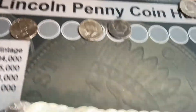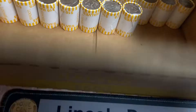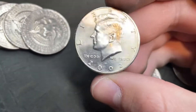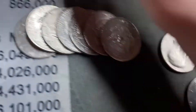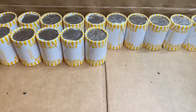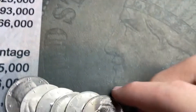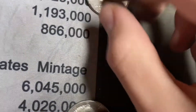We're on roll 33, nothing crazy, but we got another NIFC — this one's a 2002 from Philadelphia, which is kind of cool. Two NIFCs so far. Still hoping to get a silver. Roll 35, a few rolls later, another NIFC: 2003 from Denver.